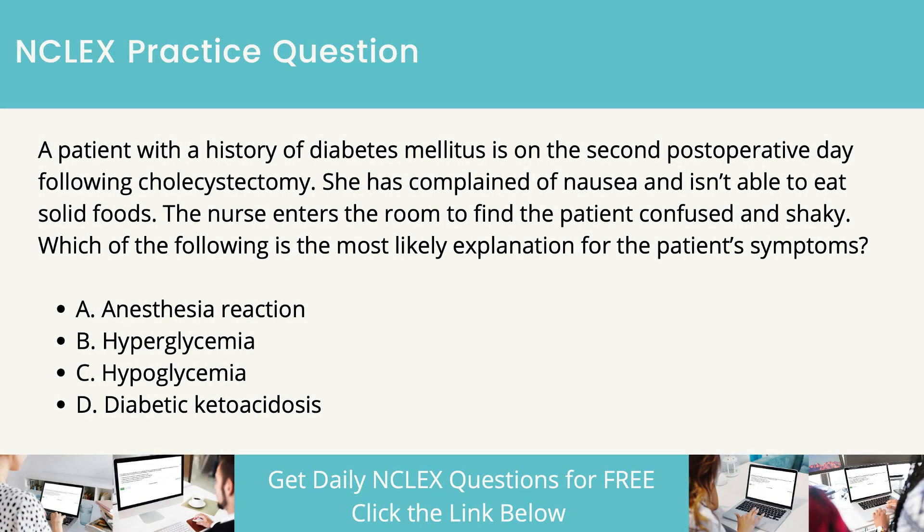A patient with a history of diabetes mellitus is on the second postoperative day following cholecystectomy. She has complained of nausea and isn't able to eat solid foods. The nurse enters the room to find the patient confused and shaky. Which of the following is the most likely explanation for the patient's symptoms?